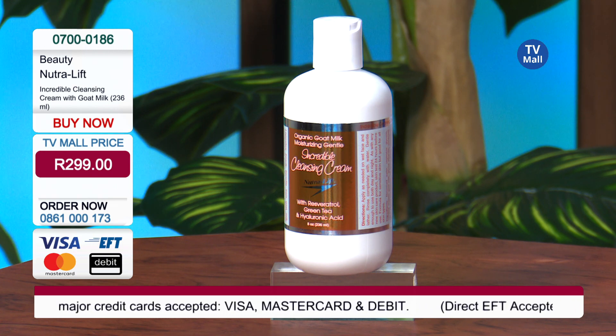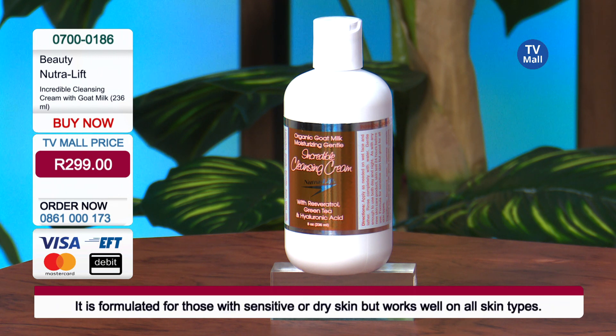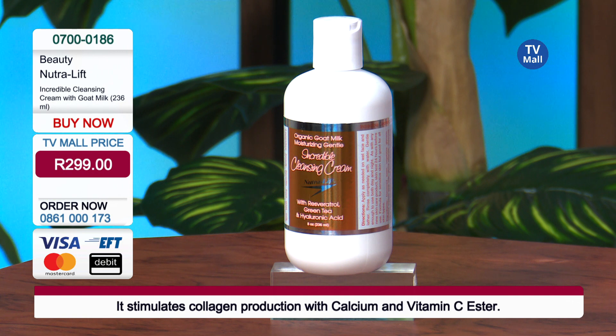I've mentioned so many different ingredients inside one product already, and it's only 299 Rand. This cleanser really is phenomenal value. It's quite a large bottle as well — 236ml, jam-packed and filled with powerful ingredients.